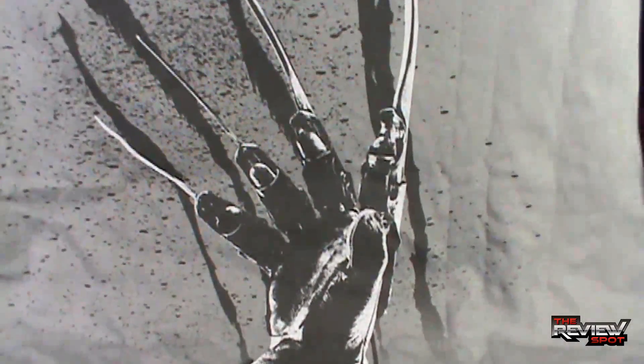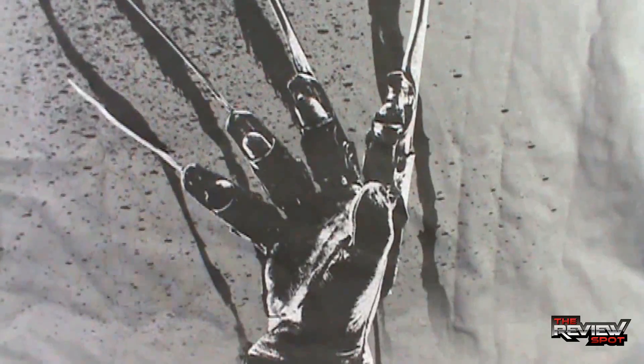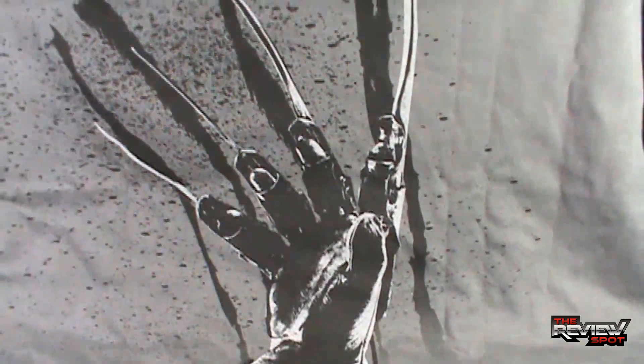This really interested me because I've always liked Freddy Krueger. And to get a glove on a shirt really was something — as soon as I saw it when I was going through Tees and Things' website, as soon as I saw it, I really wanted to get it. And I think, as a whole, it turned out really good.